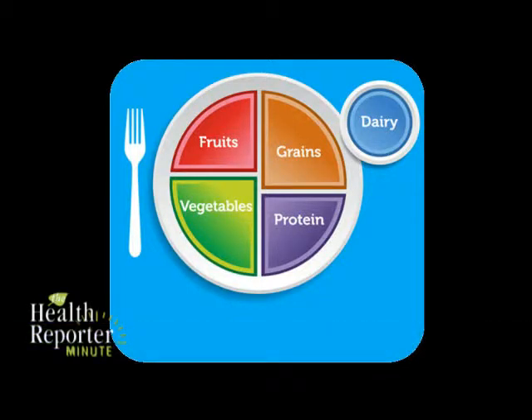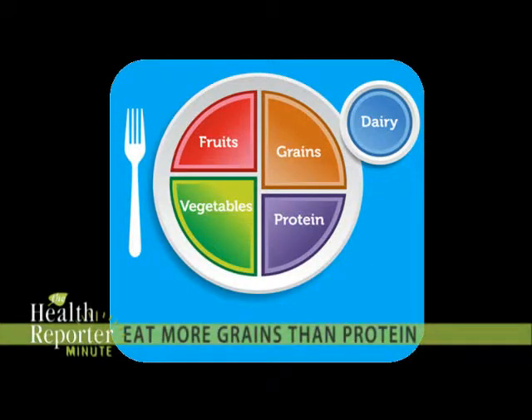The plate also shows eating more grains than protein, because you really don't need as much protein that's typical of the American diet. Eating more fruits and vegetables will help you eat fewer calories overall, which will help you control your weight as well as give you a big boost of vitamins, minerals and antioxidants.